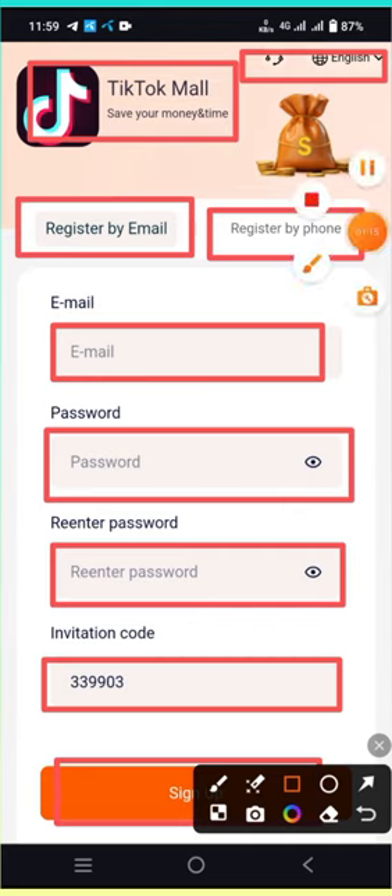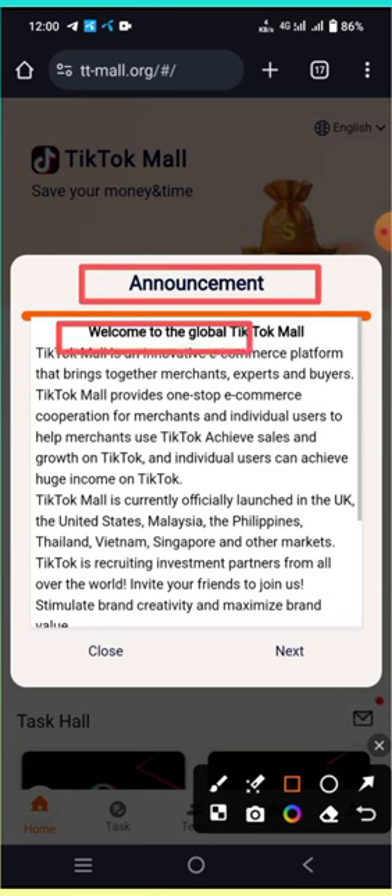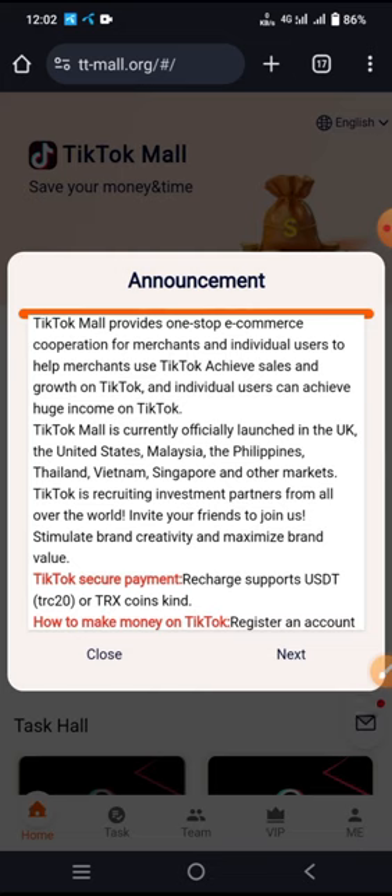I'm already signed up, so I'm going directly to sign in. Here is the announcement: Welcome to the global TikTok Mall. TikTok Mall is a native e-commerce and trading platform that brings together merchants via TikTok Mall, providing one-step e-commerce cooperation for merchants and individual users to help achieve sales growth on TikTok and huge income for individual users.